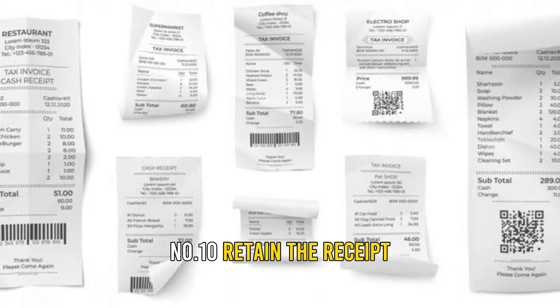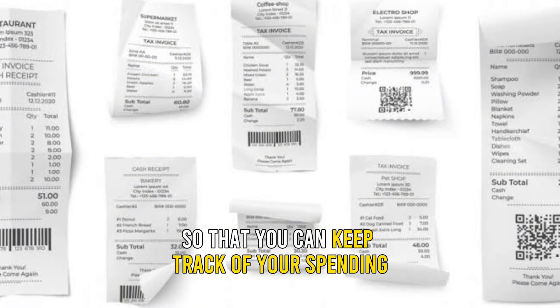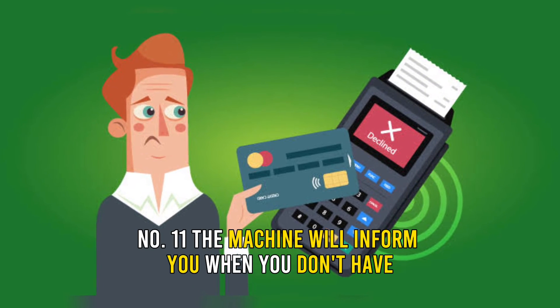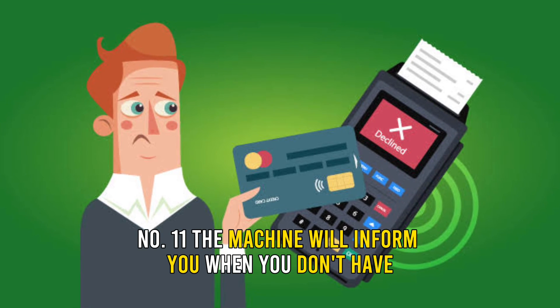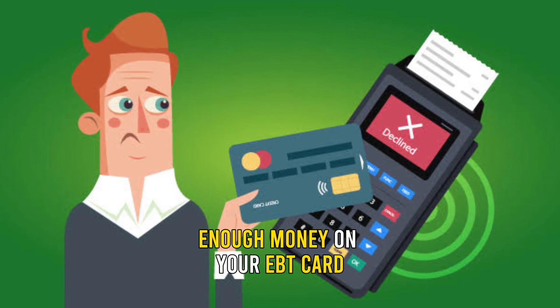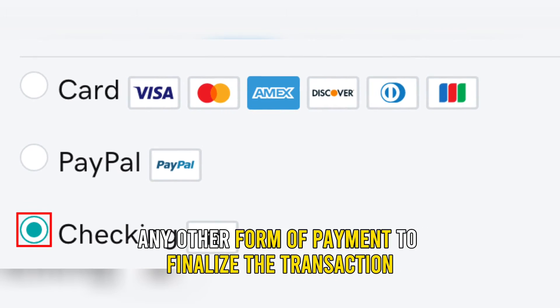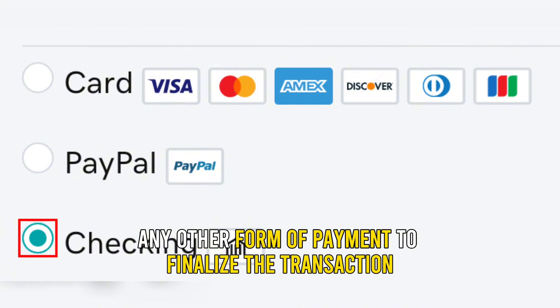Number 10: retain the receipt so that you can keep track of your spending. Number 11: the machine will inform you when you don't have enough money on your EBT card. You'll have to use either a credit or debit card or any other form of payment to finalize the transaction.